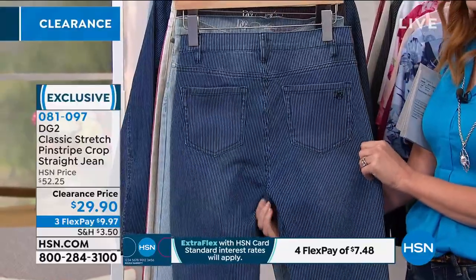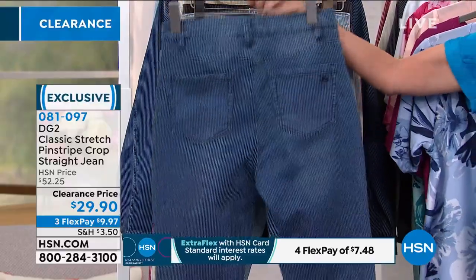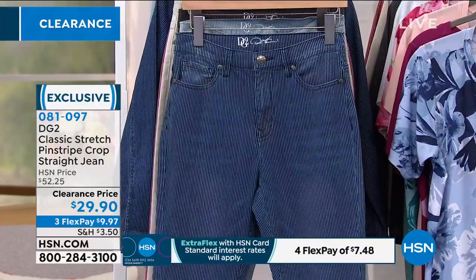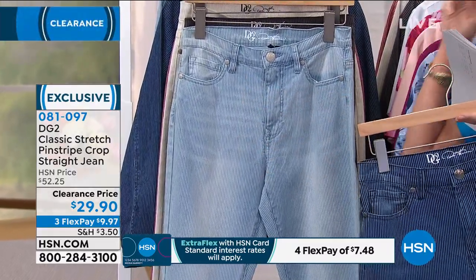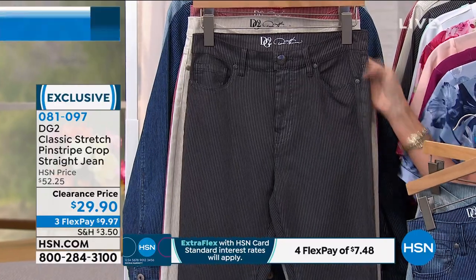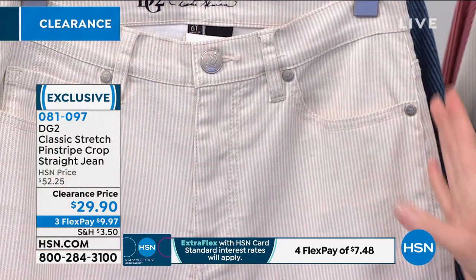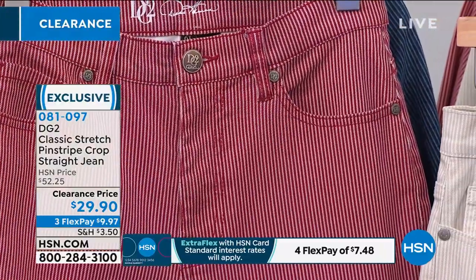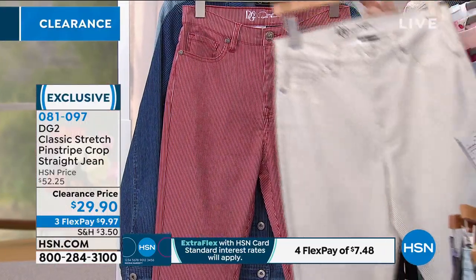The jean is available in sizes 2 through 16 and 16 through 24 women, in petite, average, and tall lengths. The petite length is 23 inches, average is 25 inches, and tall is 27 inches. We've got it in indigo, chambray — you can only tell it's pinstripe when you look really closely — black, which looks like a black and gray pinstripe, ivory, and wine. Every DG2 ivory sells out first, so that will go very quickly.